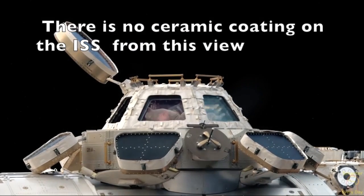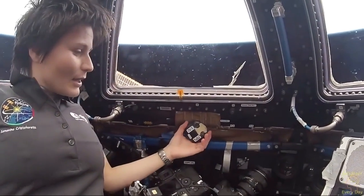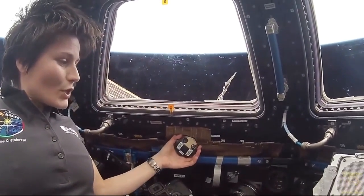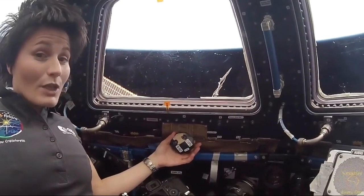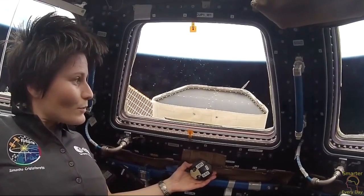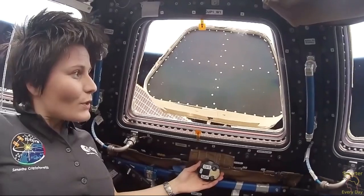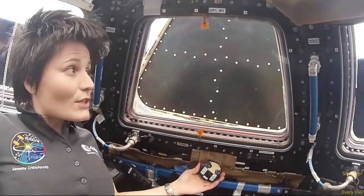Hatch seals are O-ring type seals. She's supposed to be in the thermosphere right now, in an atmosphere of 0.01 millibar, with superheated molecules up to 2,000 degrees Fahrenheit, traveling through this medium at 17,500 miles per hour. How is the International Space Station not fully cooked on one side of it?